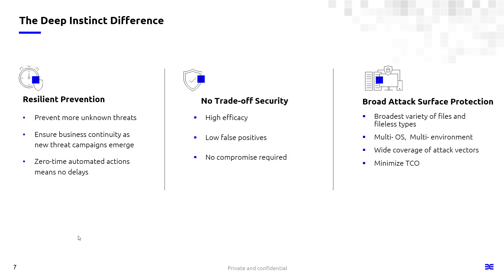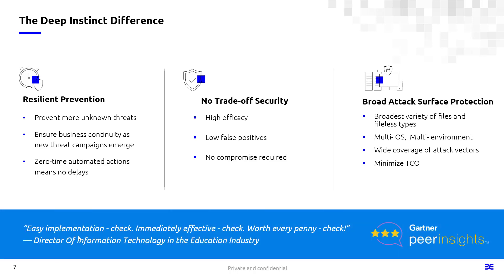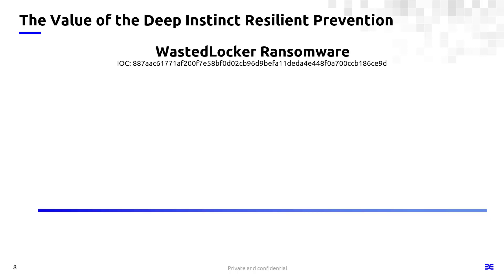Before I get into the demo, just one last thing about Deep Instinct. Resilient prevention is that ability to prevent unknown threats, maintain business continuity, and take action in zero time with no delays. With our solution you get no trade-offs — you can achieve really high efficacy with low false positives. As you look at what we can support with deep learning and our static file analysis, in addition to all the other capabilities, you get a really broad attack surface protection for file types, different OSs and different environments, and a very wide attack coverage which helps reduce your costs. Let's go ahead and pop over to the demonstration and see how Deep Instinct interacts with WastedLocker ransomware.